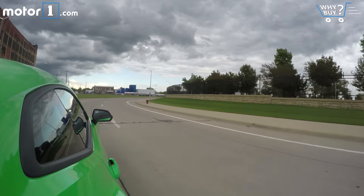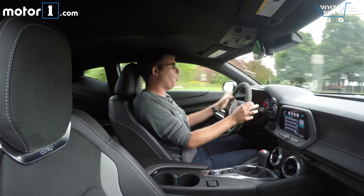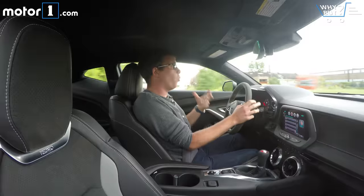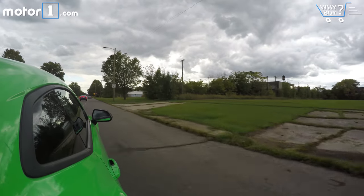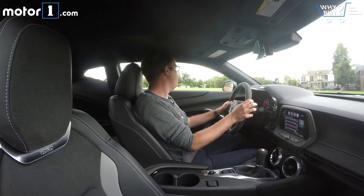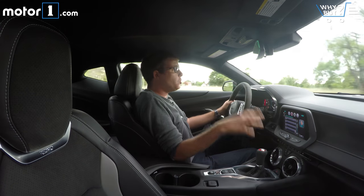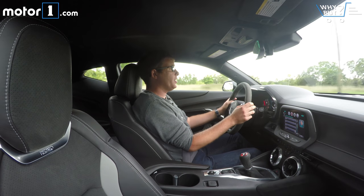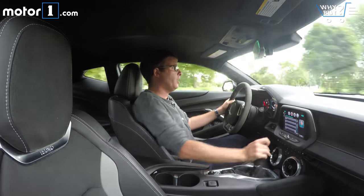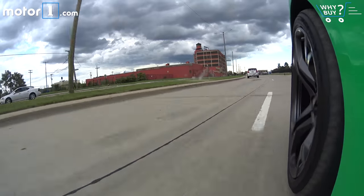These cars drive really, really well, and this 1LE is incredibly poised and precise. The 1LE package is meant for track days — I won't get the 1g of cornering grip Chevy claims on Detroit roads — but I still appreciate the multi-mode exhaust, shorter rear end, and all the other upgrades. It's plenty quick: 4.2 seconds to 60 mph, thanks to a 6.2-liter V8 producing 455 horsepower and 455 lb-ft of torque. It's a great engine — really responsive, with tons of low-end power from the moment you get into the throttle.